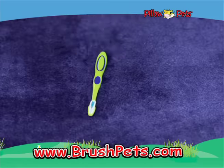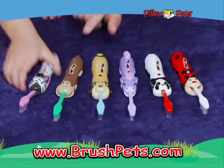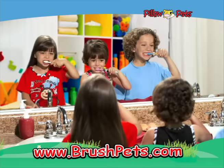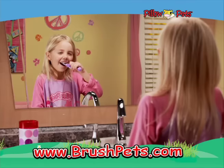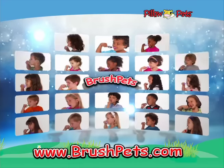Turn that boring old toothbrush — abracadabra — into your favorite Pillow Pets character. There's never been an easier way to get your kids to brush today. Brush Pets, anytime. You want your teeth to really shine.